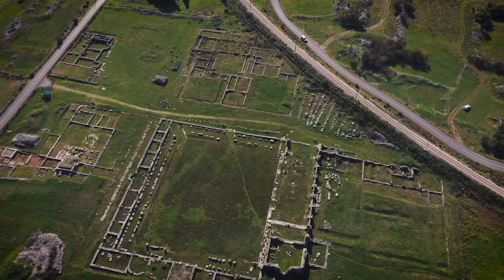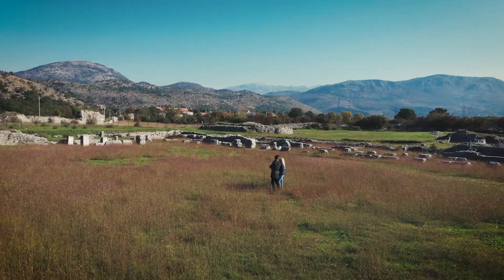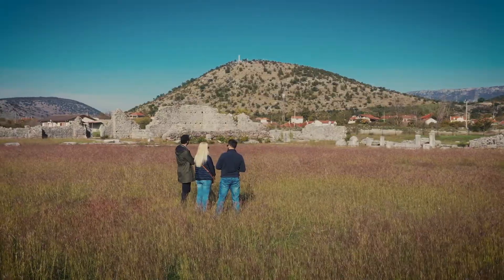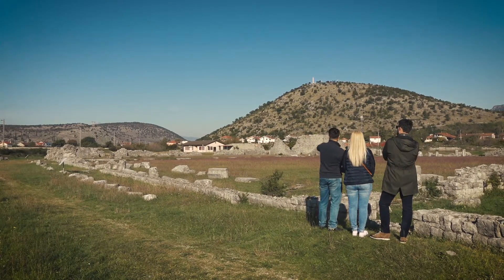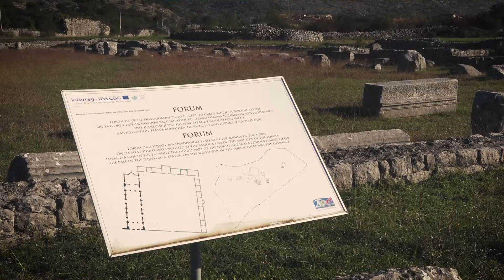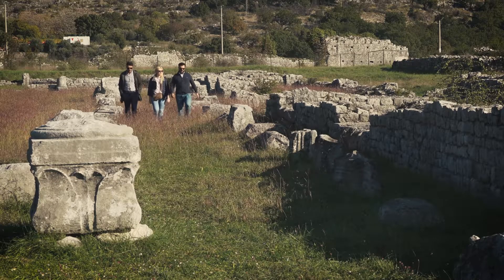Doclea was founded in the first century during the rule of Roman Emperor Octavian. In the first half of the first century this ancient settlement started to develop. In front of us we can see the remains of the very center of this settlement — the forum. There were workshops and shops, so it was also used for trading and meeting of the local people.